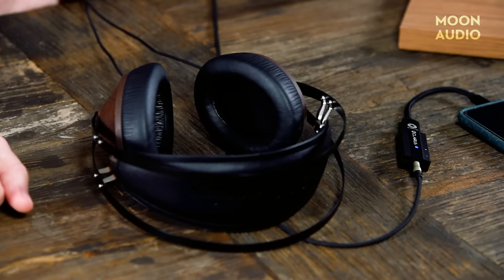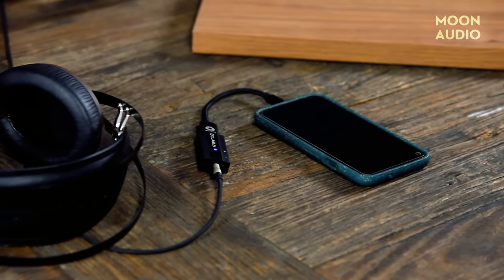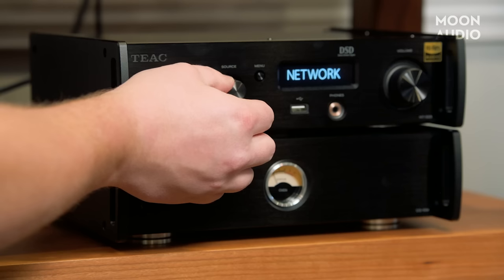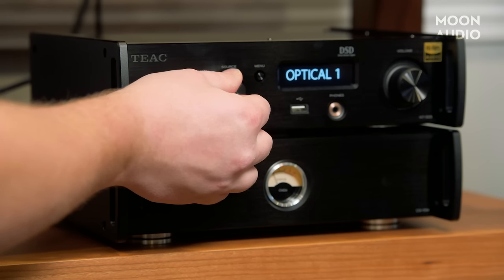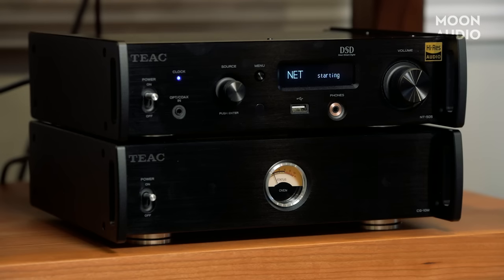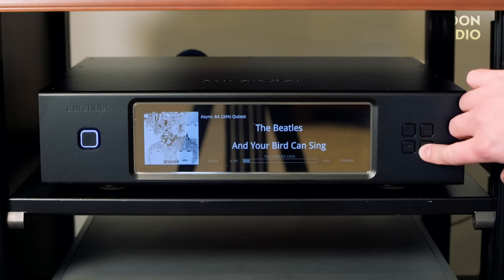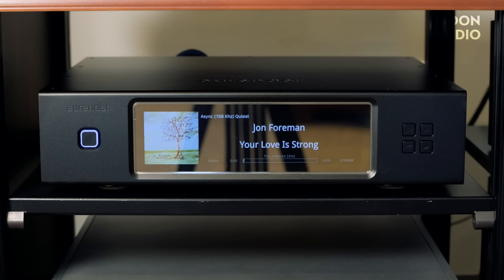Reason number three: a streamer can allow you to take your phone or computer out of the playback equation. When you use your phone or laptop as a streamer, that device is multitasking. Someone calls while you're listening to music — that could be a very unwelcome interruption. Laptop battery dies mid-song — not cool. When you use a mobile device or computer for streaming, that device needs to be on and nearby; you are tethered to that device. Using a dedicated streamer takes your device out of the equation, at least as a playback vehicle. You will still be using your device to control the software. One more benefit: a streamer with storage — i.e., a streaming server — means you won't be storing audio files on your computer.